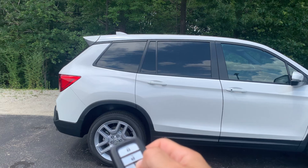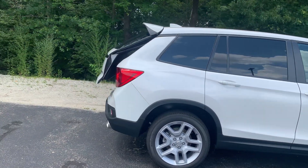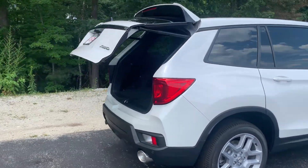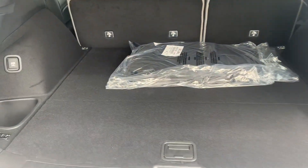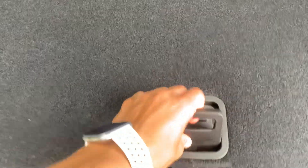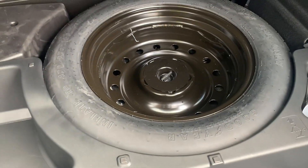You do also have a hands-free power lift tailgate. Coming around to the back, you can see all this cargo space that your trunk has. You do have some power outlets, a little bit of extra cargo space under here, and a spare tire.